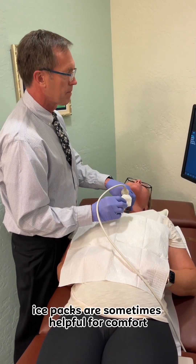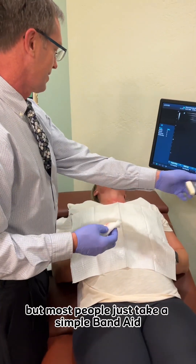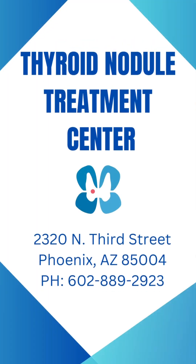Ice packs are sometimes helpful for comfort once the procedure is done, but most people just take a simple Band-Aid and wear that for another 10 minutes and then we're done. Thank you very much.